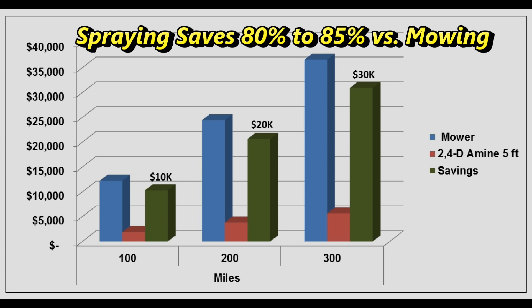The actual savings for your local government may vary depending on what your objective for spraying is. To find out more about what spraying will do for your local government, we would be happy to answer any of your questions.